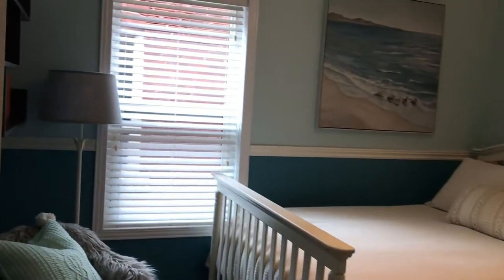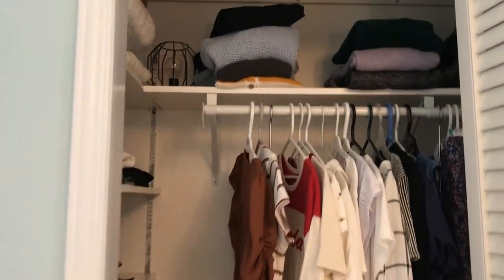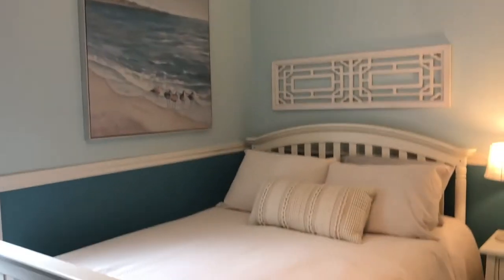The second bedroom is pretty much the same size. It doesn't have built-ins, but there's a nice window and a good storage closet with shelves up top. There's lots of space for everything, and enough room for a queen-size bed. It's all been freshly painted.